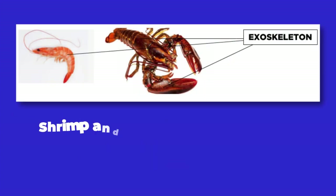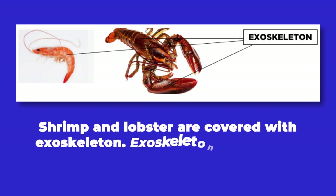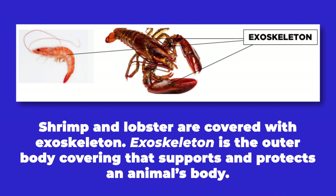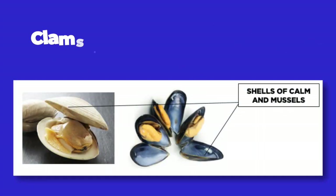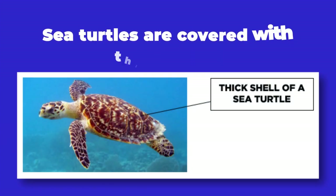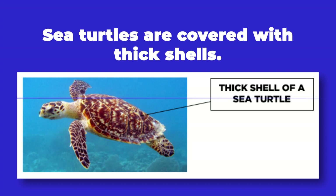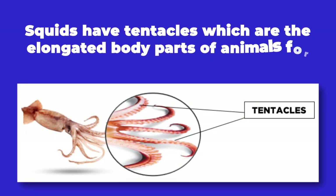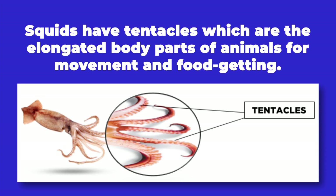Shrimp and lobster are covered with an exoskeleton — the outer body covering that supports and protects an animal's body. Clams and mussels are covered with shells. Sea turtles are covered with thick shells. Squids have tentacles, which are elongated body parts used for movement and catching food.